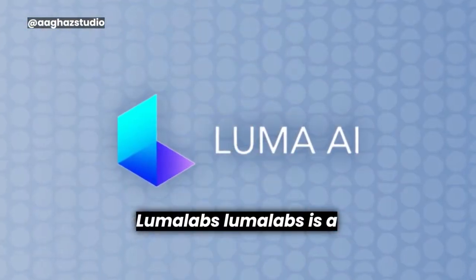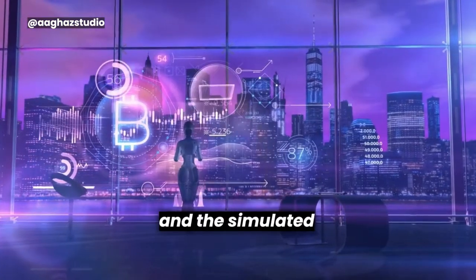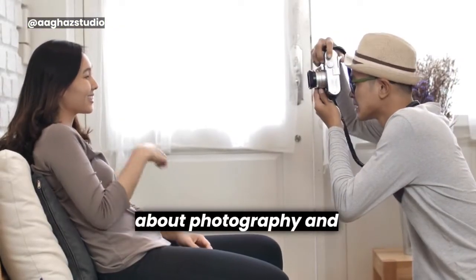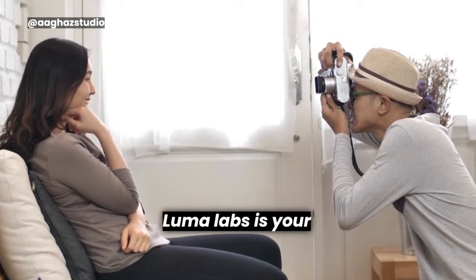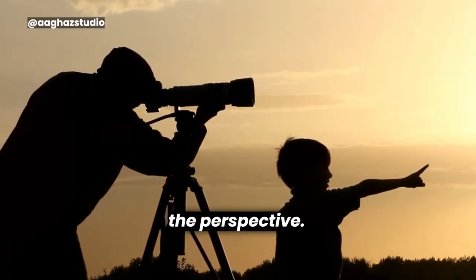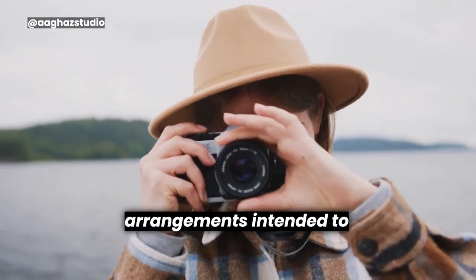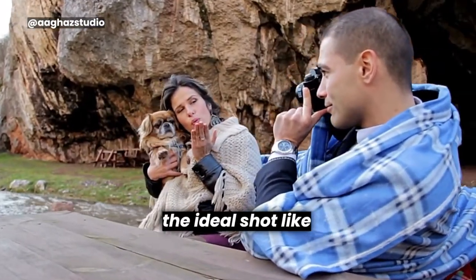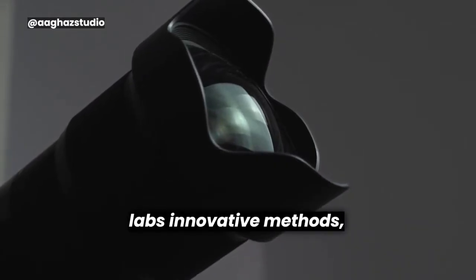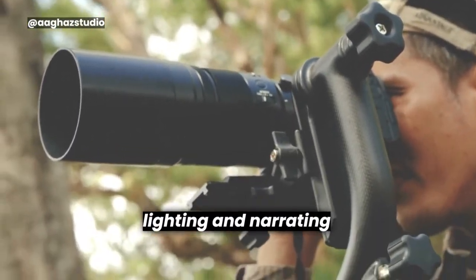LumaLabs. LumaLabs is a web-based application that can transform video footage into 3D models. Users upload a video recording, and the AI processes the video to create a 3D model of the recorded subject or object. LumaLabs offers an extensive variety of creative photography and imaging tools, from cutting-edge camera accessories to lighting arrangements, intended to help you capture the perfect shot. Raise your photography game and release your innovative potential with LumaLabs.